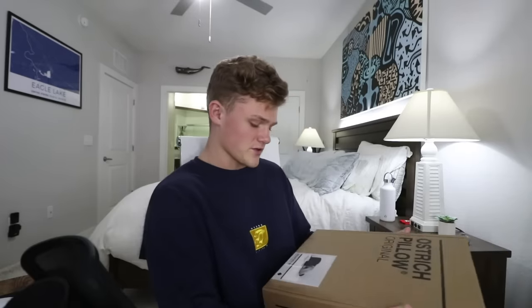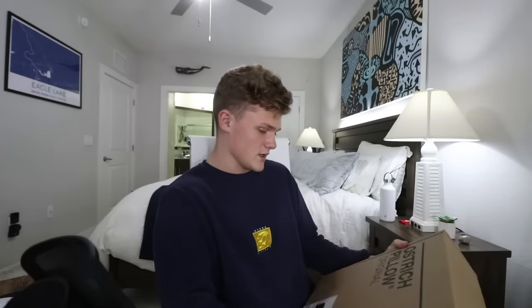Next up, we have an ostrich pillow. This was $100. Literally, I'm returning this even if it's amazing. We're going to try it out now. I want to know why they're selling this for $100 — I don't even know exactly what this is.